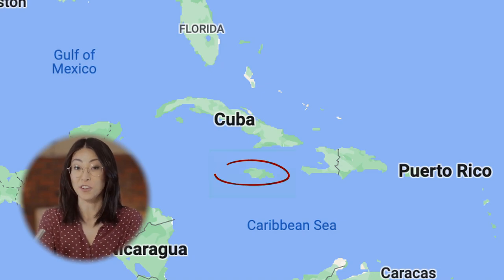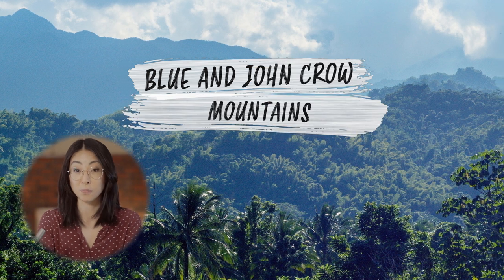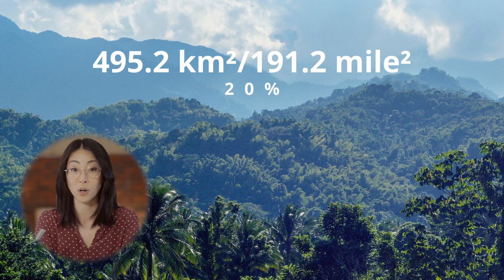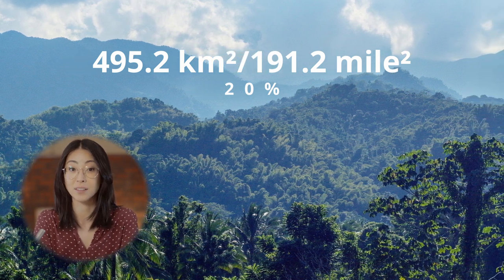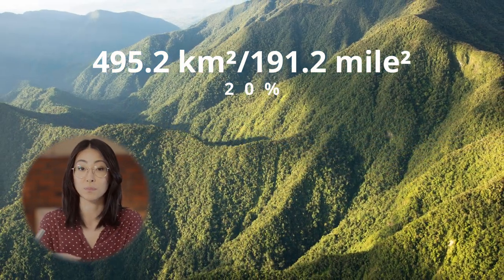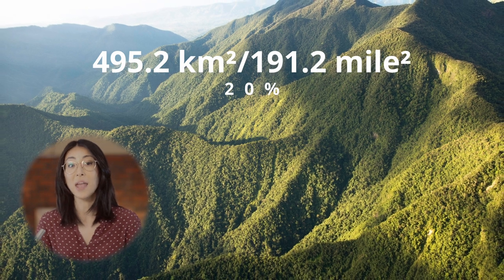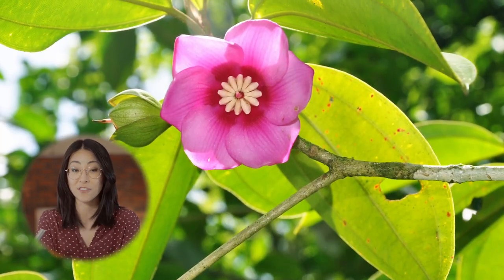Located in the eastern part of Jamaica, in the Caribbean, the Blue and John Crow Mountains Park covers 495.2 square kilometers or 191.2 square miles. These two ranges cover approximately 20% of the land's total landmass and within the Caribbean region are recognized for their significant biodiversity.